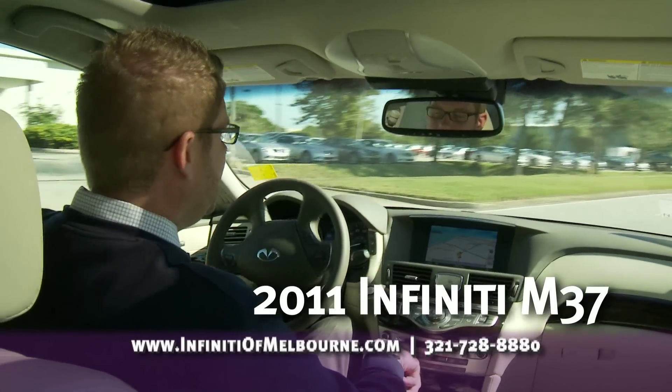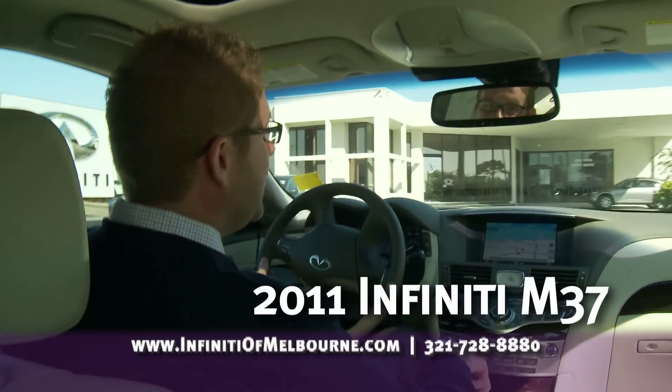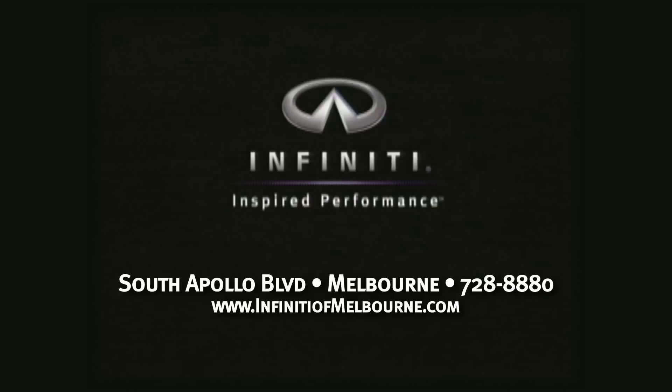If you're truly in the market for a luxury vehicle, come down to Infiniti of Melbourne to take a test drive, or give us a call and we'll bring the car to you. Come see us on Facebook, Twitter, or YouTube, or visit us online at infinityofmelbourne.com.